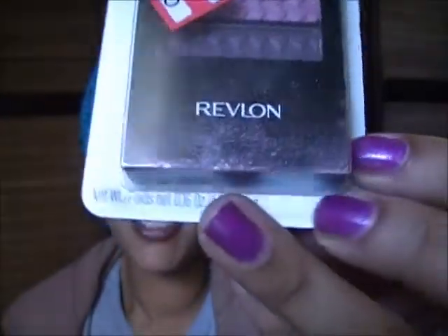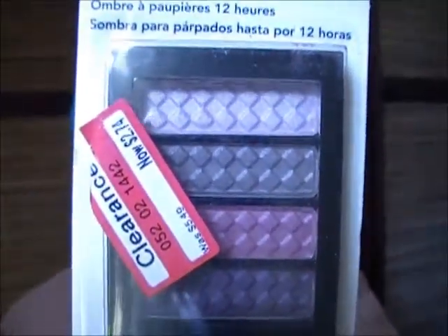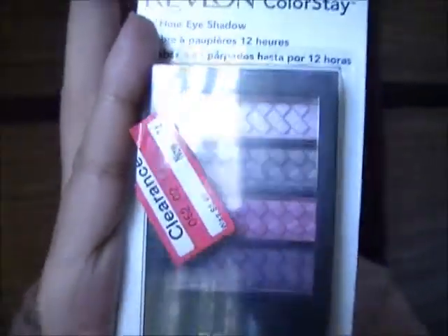The next thing I got was a Revlon Colorstay 12 Hour Eyeshadow, number 350, in Berry Bloom. It was originally $5.49 and I got it for $2.74. I didn't open it yet — as you can see it's a bit dusty — but it's pretty purples and pinks.